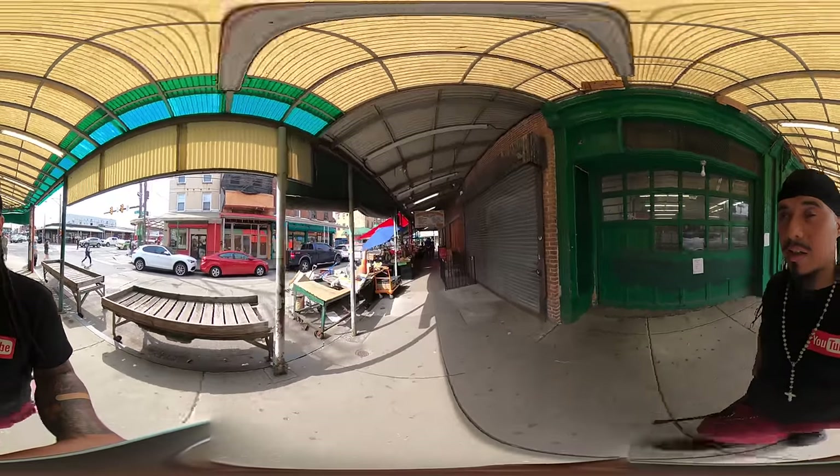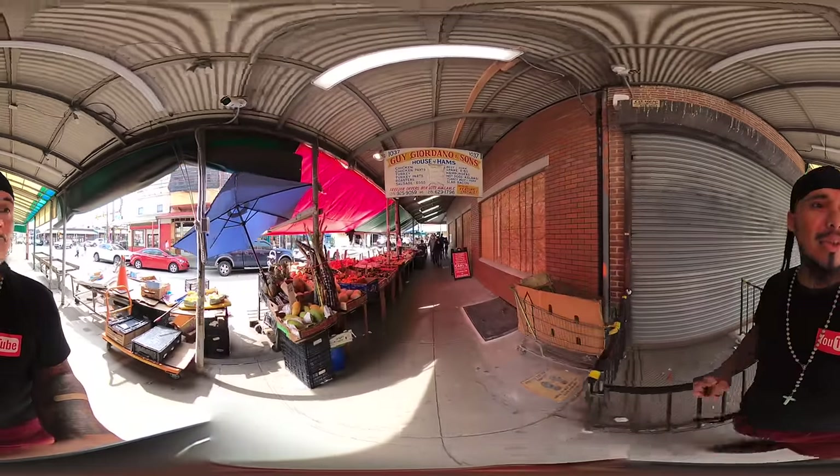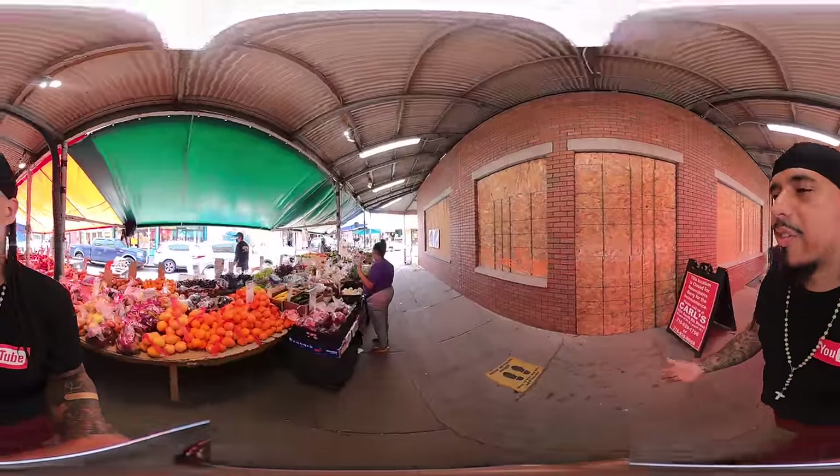So, this is the strip where, you know, when Rocky was jogging through the Italian market — this is it. I'm going to try to walk slow so that you guys could get an idea of what's out here. You guys can ponder around.